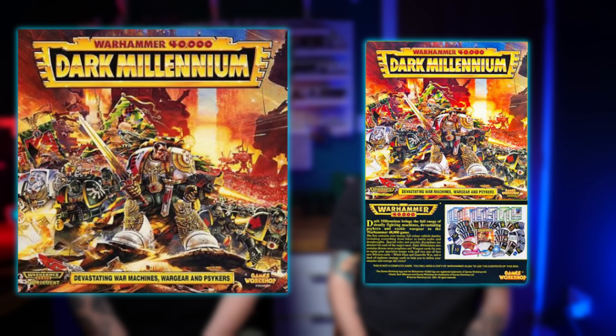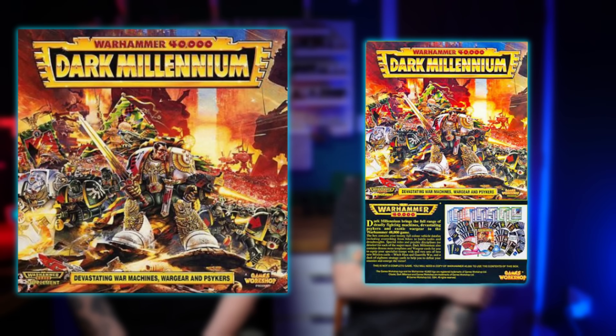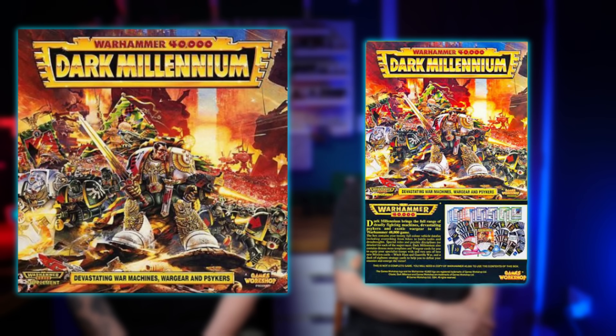It did get an expansion in Dark Millennium. What was in that? Paper — well, there weren't any miniatures in it, but there was an information box and a lot going on. DLC in paper form.